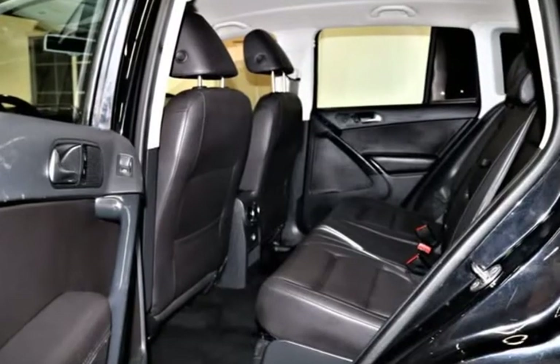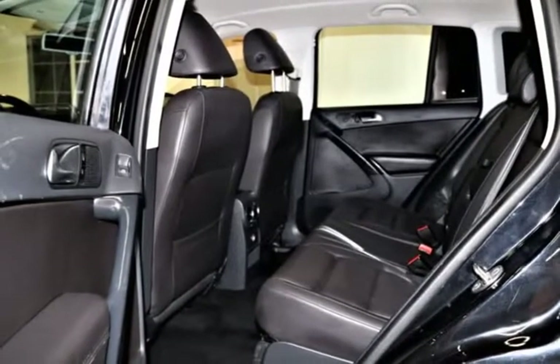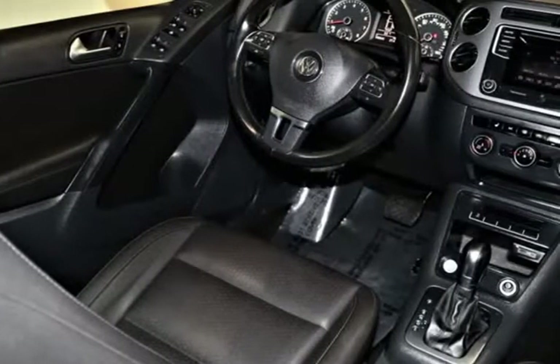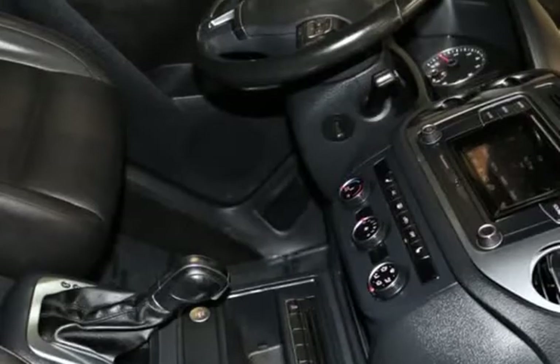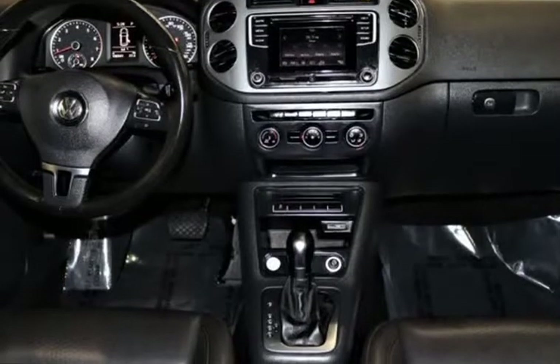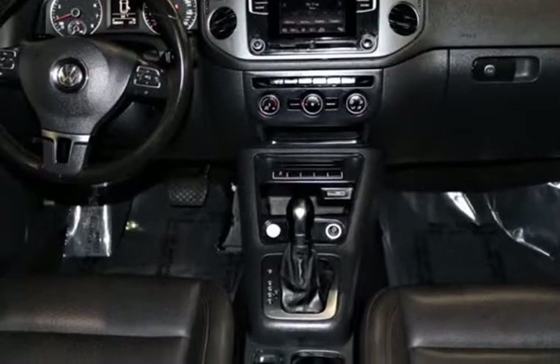The exterior boasts 17-inch Montana alloy wheels. Immerse yourself in the elegant environment of the Tiguan S as you sink into the 5-seat leather seating with a quilted rhombus design. Fold down the rear seats and adjustable seat backs for that extra cargo space.